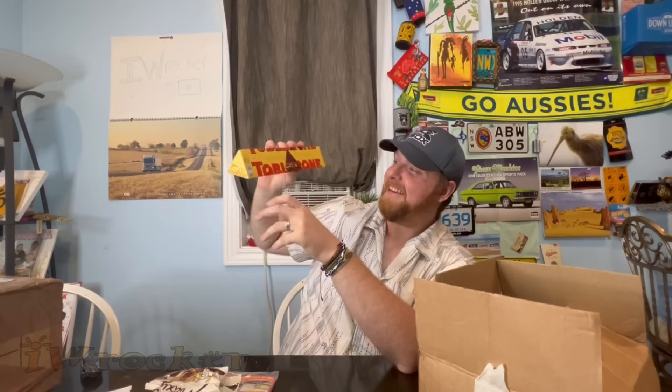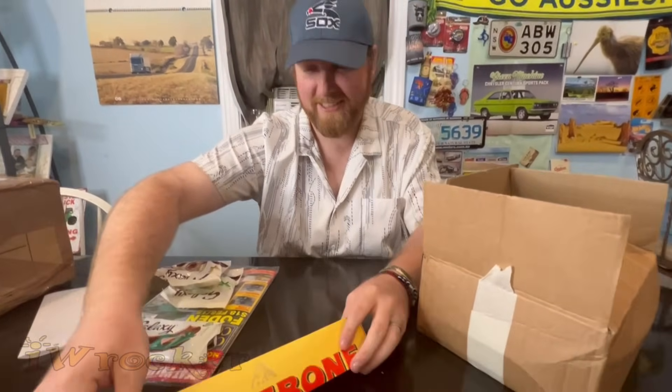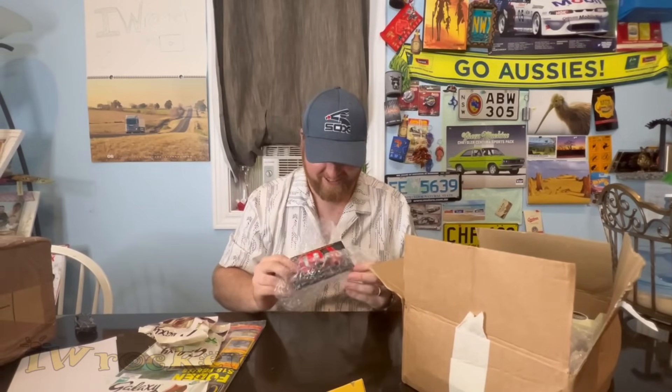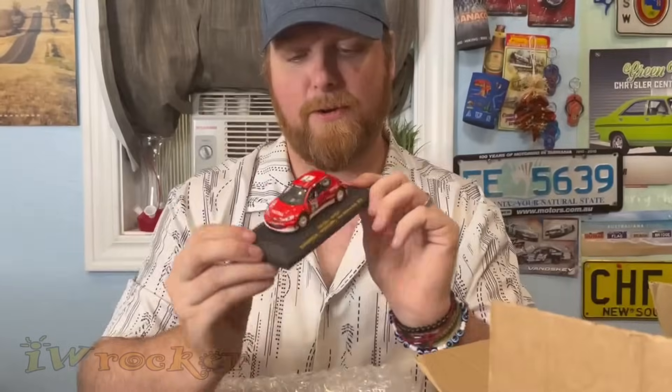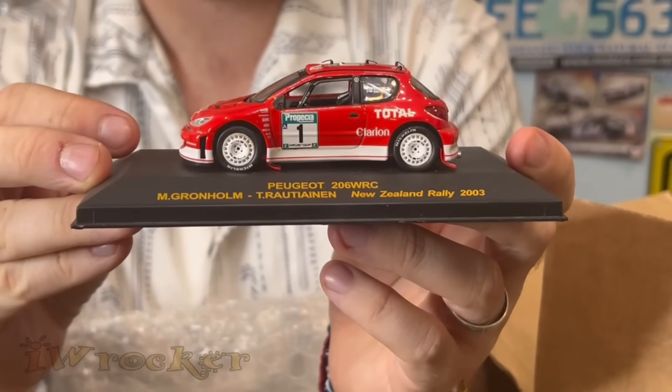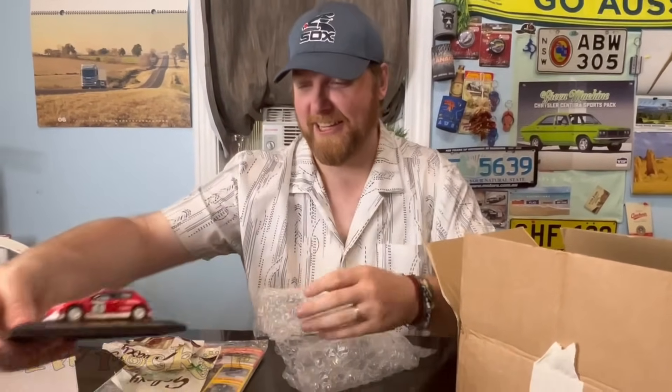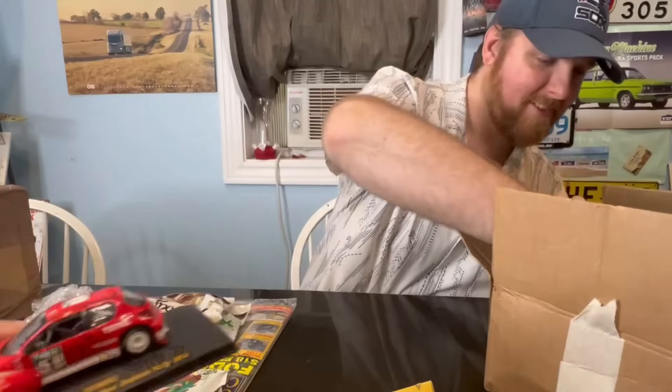Look at how giant this Galaxy bar is — it's a sharing size one! I love the packaging. I've never seen one that big here — maybe for special holidays but I haven't seen one like this. And oh dude — we have a Peugeot 206 WRC die-cast! New Zealand Rally 2003 — that is so freaking cool! That's going right in my studio. Thank you Martin!